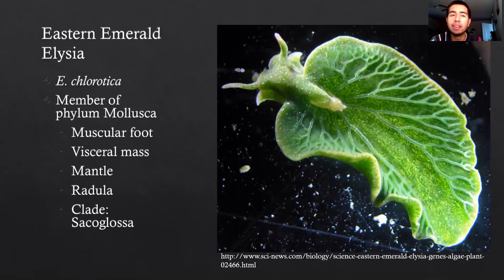First, let's begin with what is the Eastern Emerald Elysia. E. chlorotica is found in salt marshes from Florida to Nova Scotia along the North American coast, and it is a member of the phylum Mollusca, which is identified by features including: a muscular foot for movement, a visceral mass which includes most of their internal organs, a mantle which is a fold of tissue draping over the visceral mass from which the shell secretes if a shell is present, and the radula, which is a strap-like organ used for feeding.